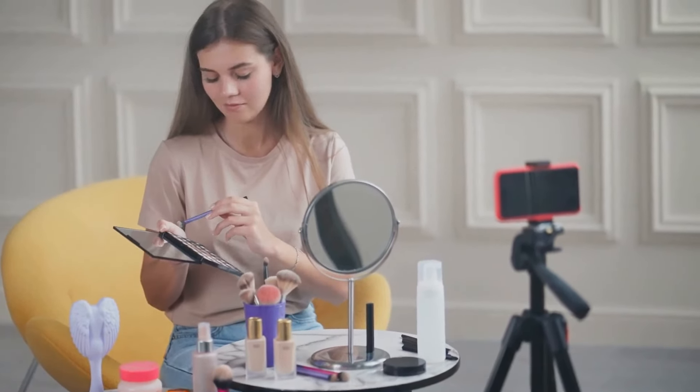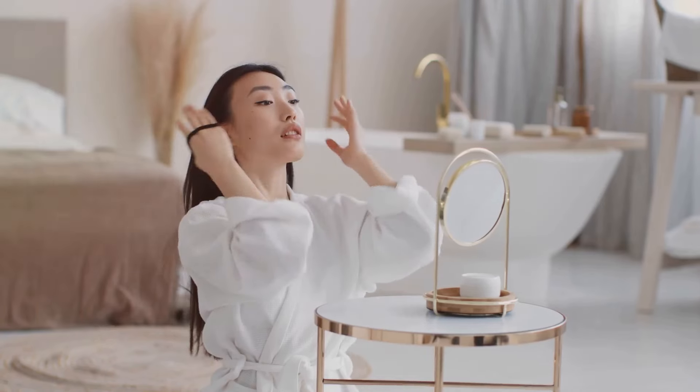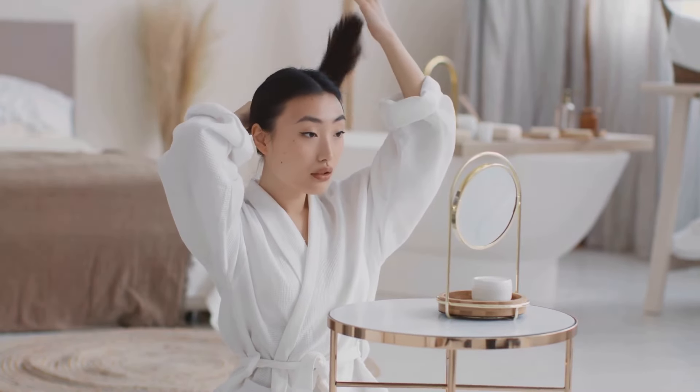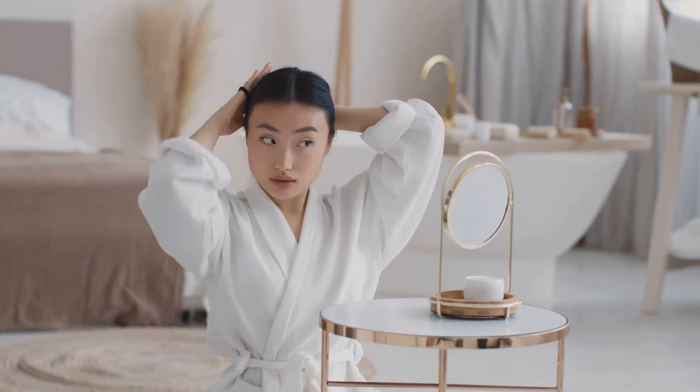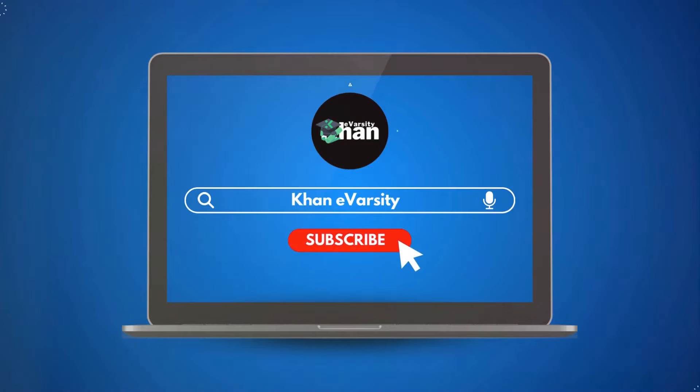Here we share everything from beauty tutorials, tips and tricks, to lifestyle hacks and wellness tips. We aim to keep you updated with the latest trends and equip you with the knowledge to enhance your beauty routine. So go ahead and subscribe, and don't forget to hit the bell icon to receive notifications for our latest videos.